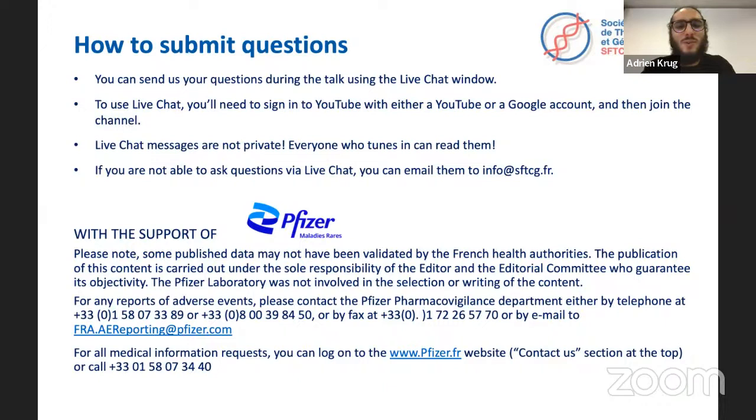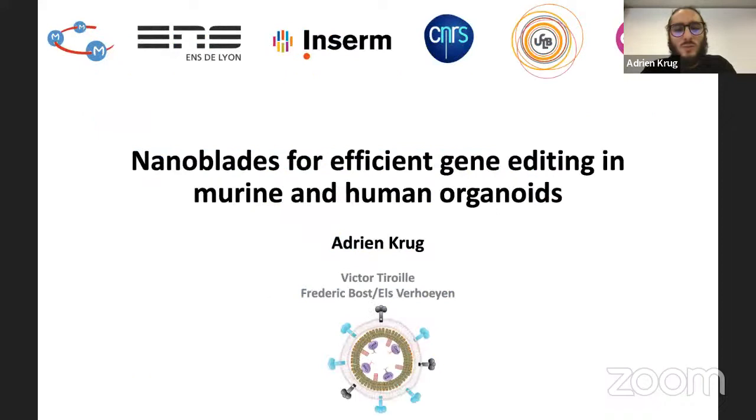Thank you for this introduction and for allowing me to present this work. This was done largely during my master's with Victor Tiroil, who was a PhD student at the time, under the supervision of Else and Frédéric Boss at the C3M in Nice. The topic is nanoblades — a novel technology for efficient gene editing in murine and human organoids.